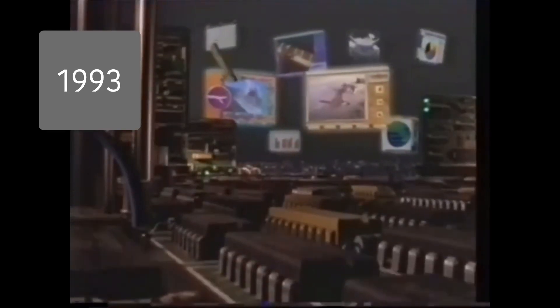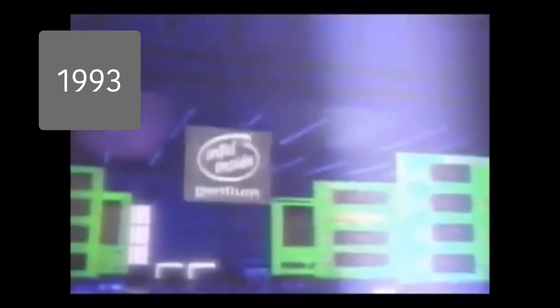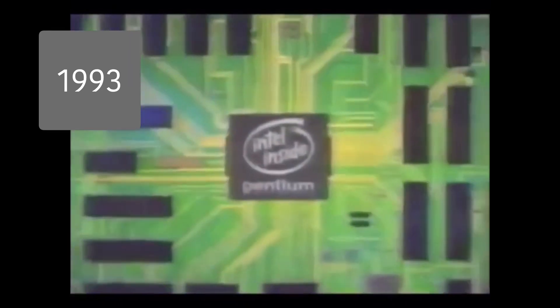Intel inside — the Pentium processor: another powerful reason for insisting on Intel inside. That's the Pentium processor from Intel, the computer inside.